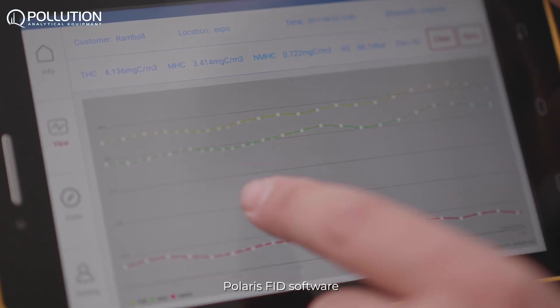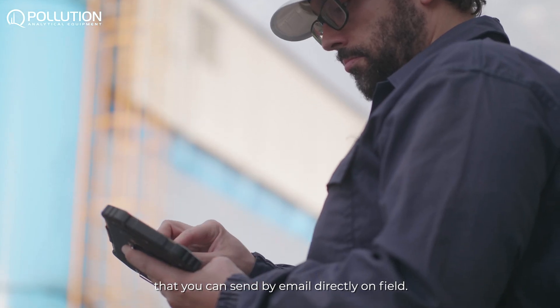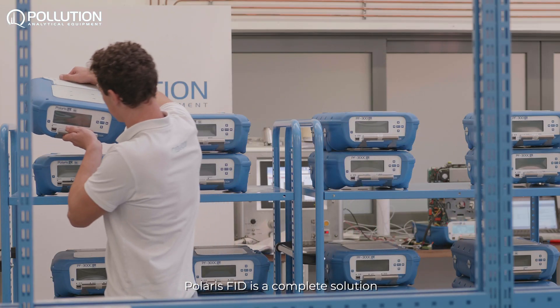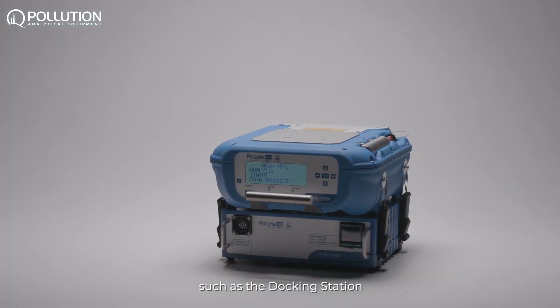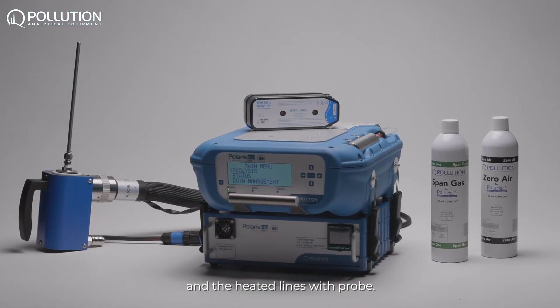Polaris FID software lets you see real-time data that you can send by email directly in the field. Polaris FID is a complete solution with accessories and options such as the docking station for methane/non-methane measurement and the heated lines with probe.